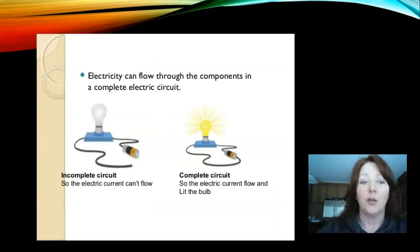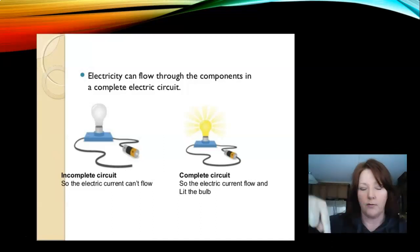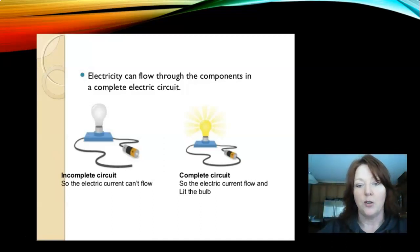Electricity can flow through the components in a complete electrical circuit. In an incomplete circuit, the electrical current cannot flow because the circuit is not joined together — if you don't have the plug plugged in, it doesn't have a constant flow. In a complete circuit, the electrical current can flow and light the bulb.